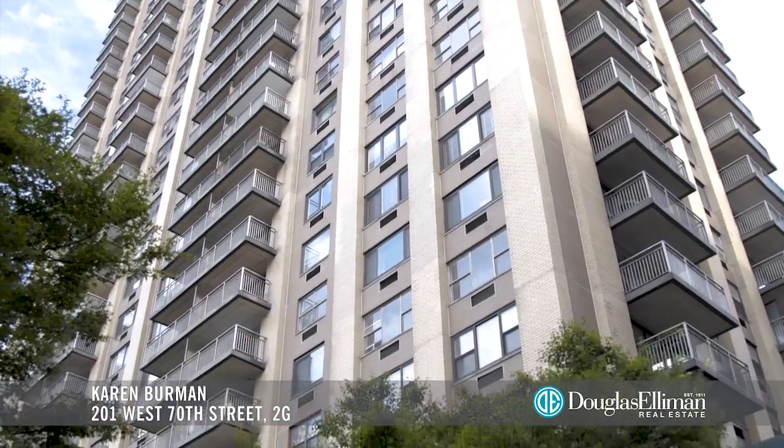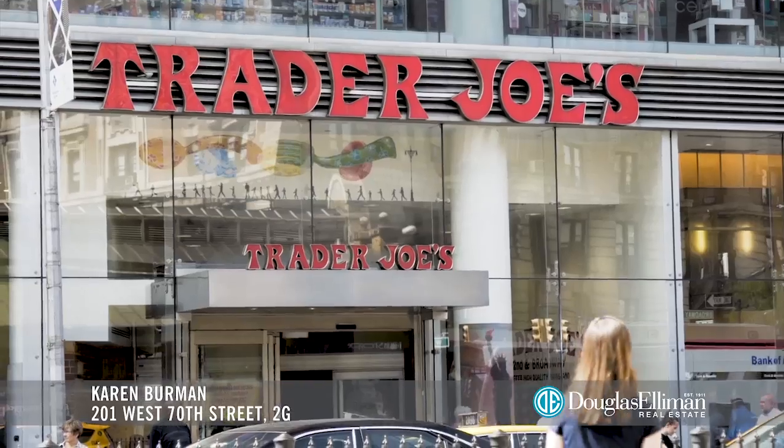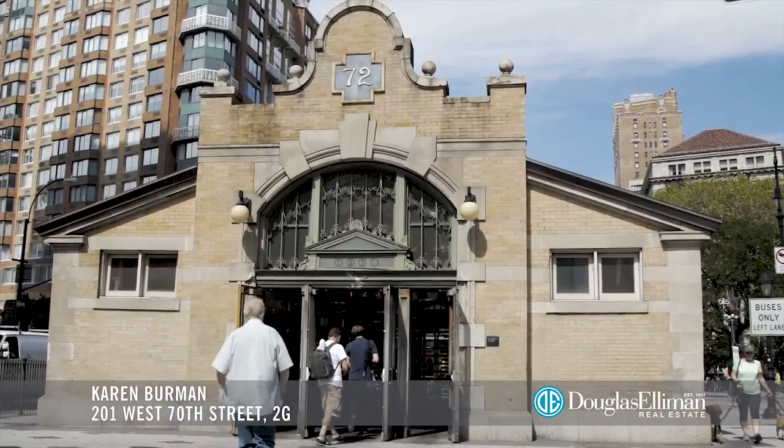This is somebody's dream apartment. You want space, you want a doorman, you want an elevator, you want to be near the subway. You've got this entire checklist and guess what? This place has it. Come and get it now.